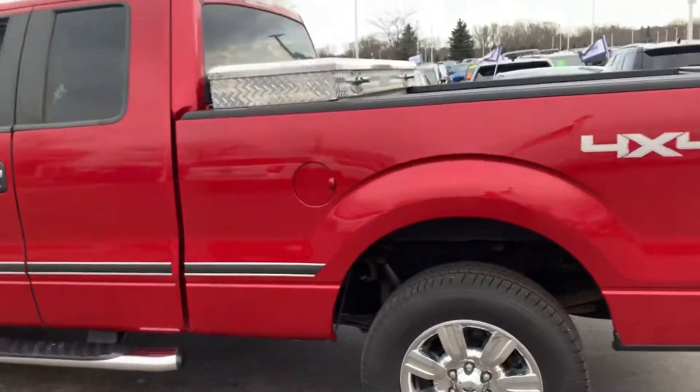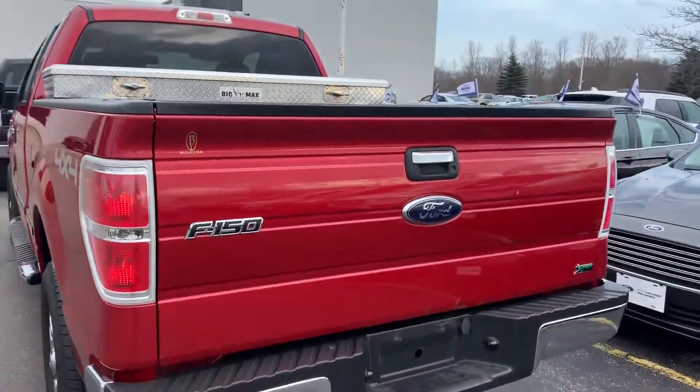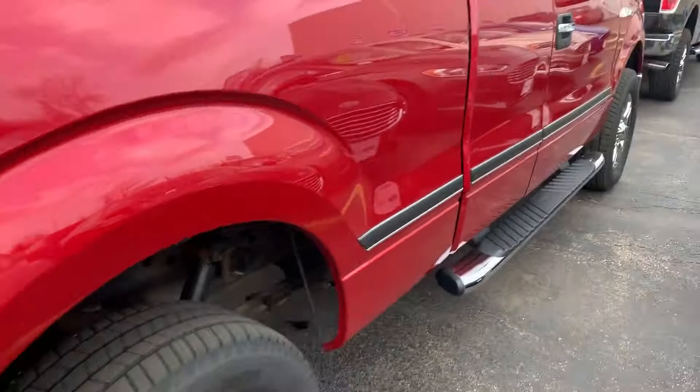Body on this thing is just amazing. It does have the box in the back there. Coming around the back side here — very, very clean truck. One owner, clean Carfax.